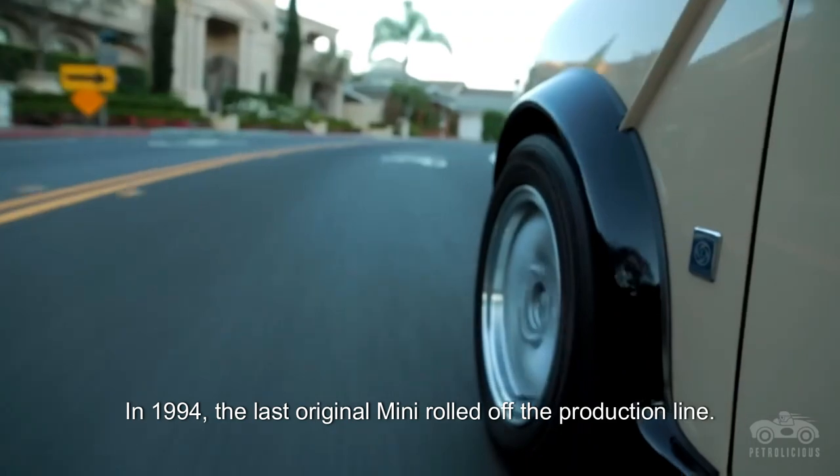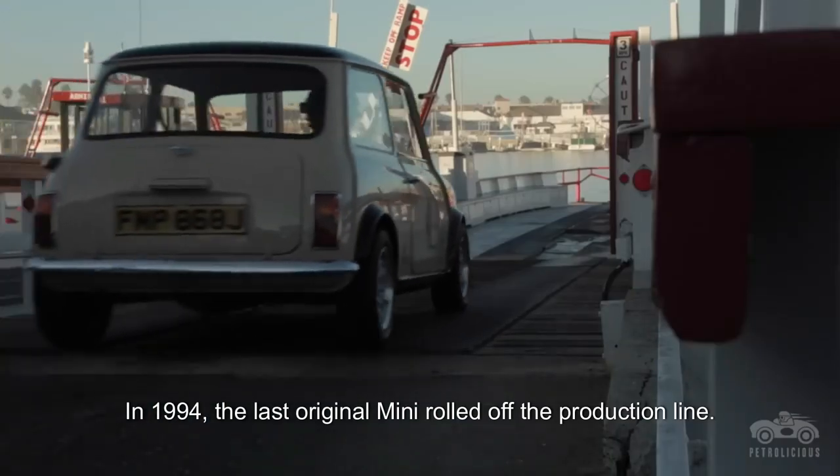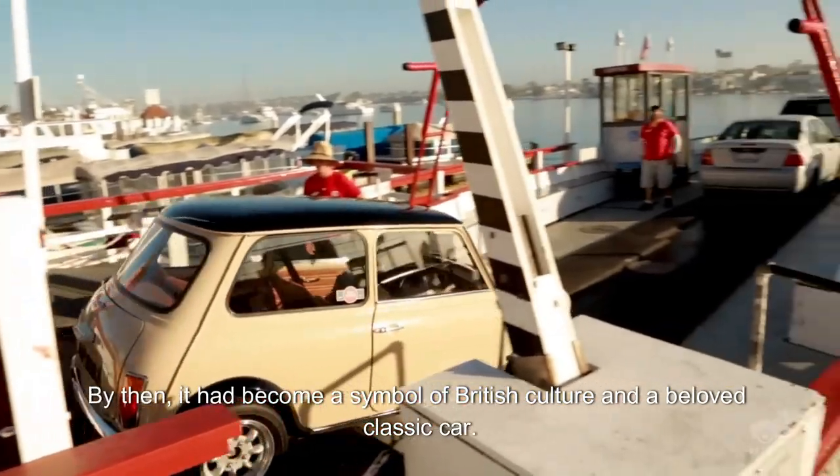In 1994, the last original Mini rolled off the production line. By then, it had become a symbol of British culture and a beloved classic car.